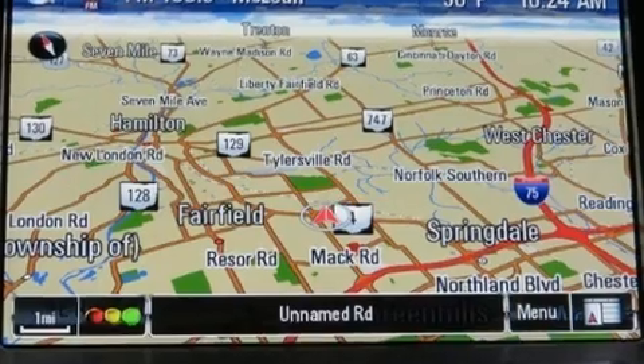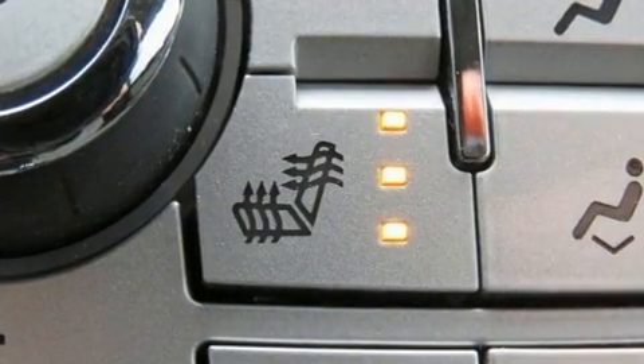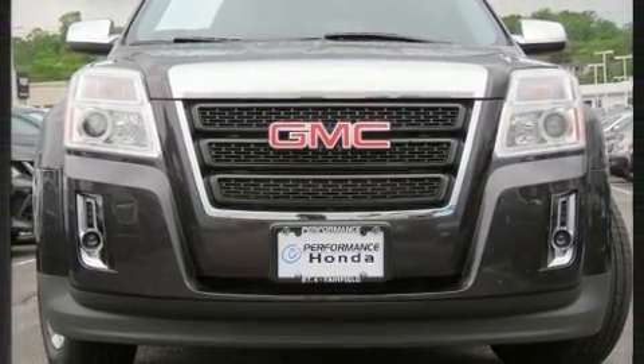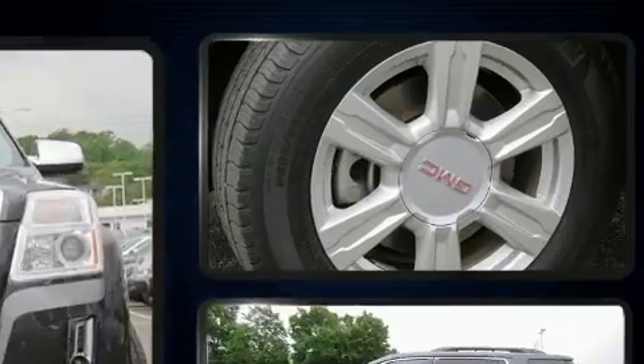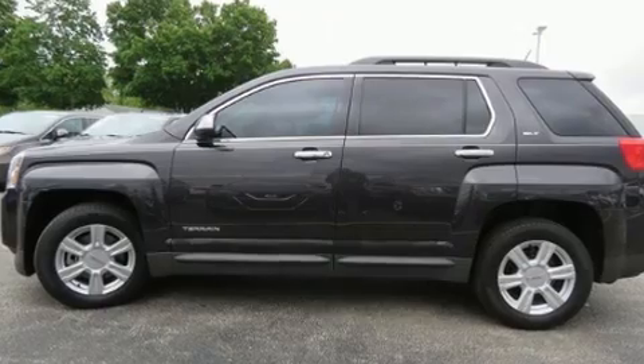A power rear cargo door and features such as automatic climate control and leather upholstery prove that economical transportation does not need to be sparsely equipped. Premium sound drives eight speakers, providing you and your passengers a sensational audio experience.